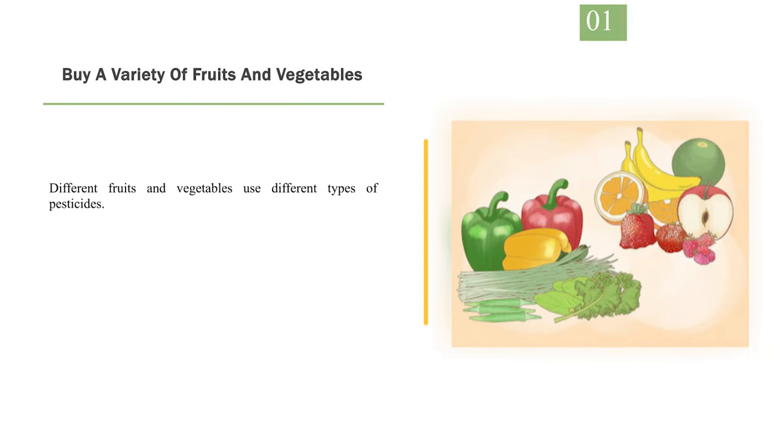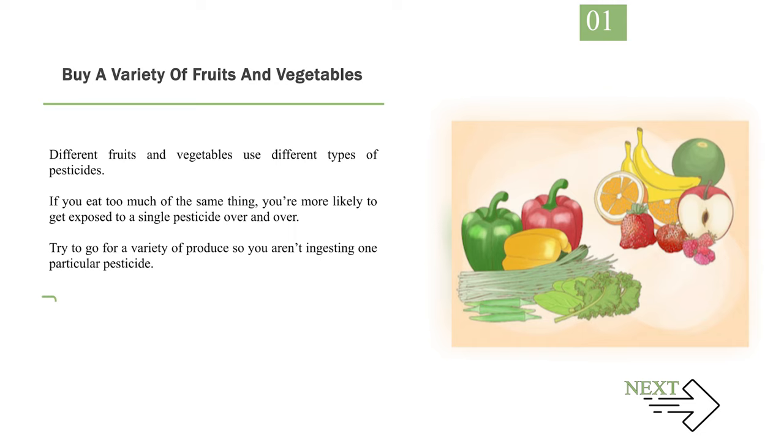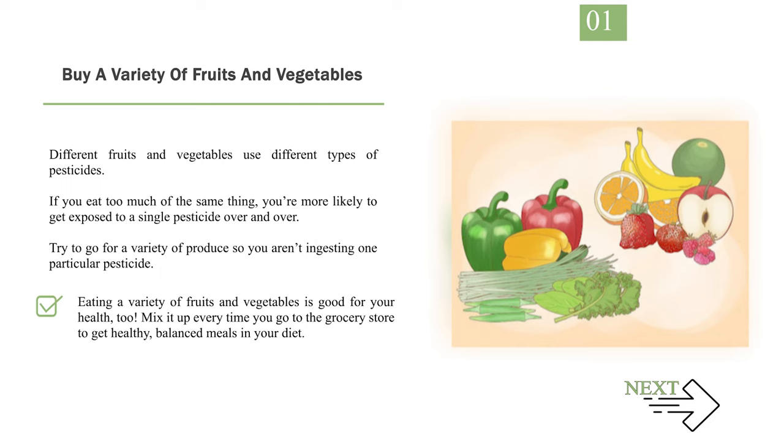Number 1: Buy a Variety of Fruits and Vegetables. Different fruits and vegetables use different types of pesticides. If you eat too much of the same thing, you're more likely to get exposed to a single pesticide over and over. Try to go for a variety of produce so you aren't ingesting one particular pesticide. Even organic produce can contain trace amounts of pesticides. Eating a variety of fruits and vegetables is good for your health, too.